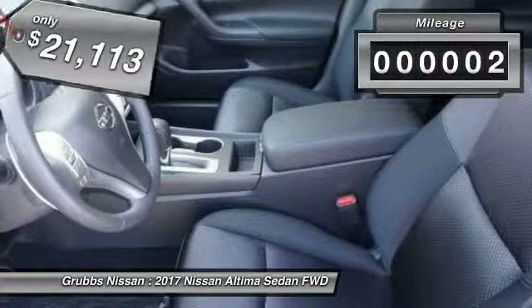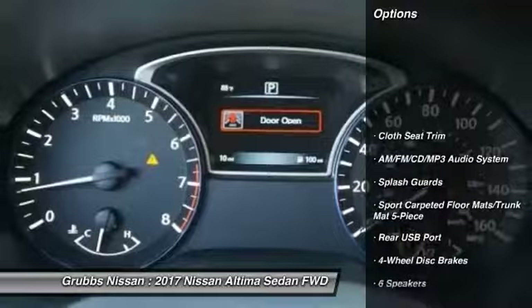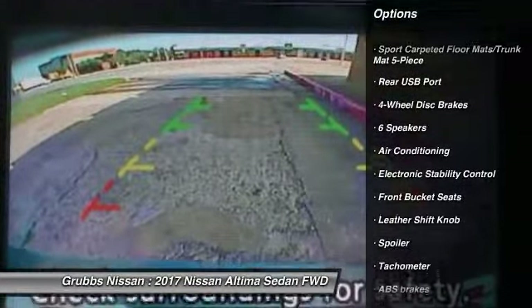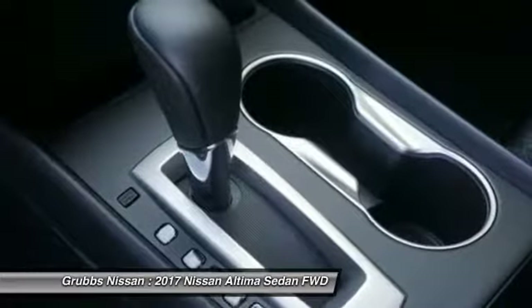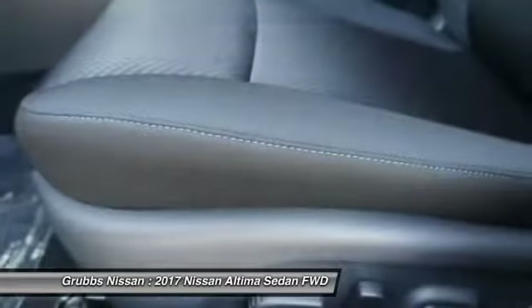This vehicle has less than 100 miles. Here are some of this vehicle's great options: traction control, dual airbags, air conditioning, alloy wheels, power steering, four-wheel disc brakes, AM-FM stereo with CD player, center armrest, electronic stability control.